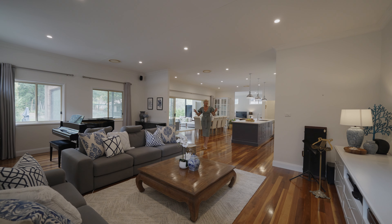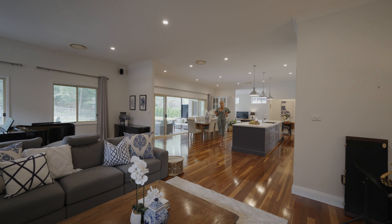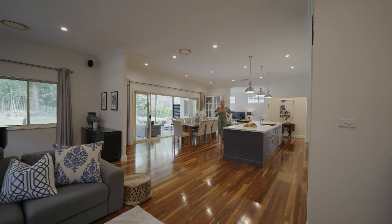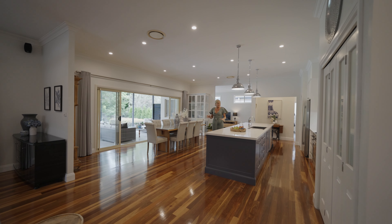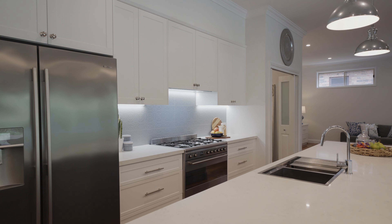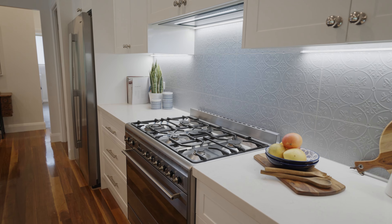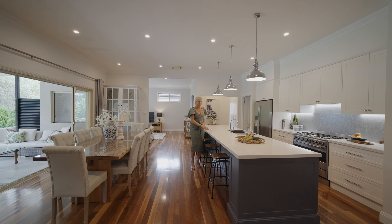Once you walk into the home it's these high ceilings that give you a sense of space, luxury and of course maximum light play. You've got the living room and that leads straight onto this stunning kitchen. Now if you love to cook, this kitchen is a dream — there's plenty of storage, there's an enormous oven, and you've got this exceptional breakfast bench for the kids.